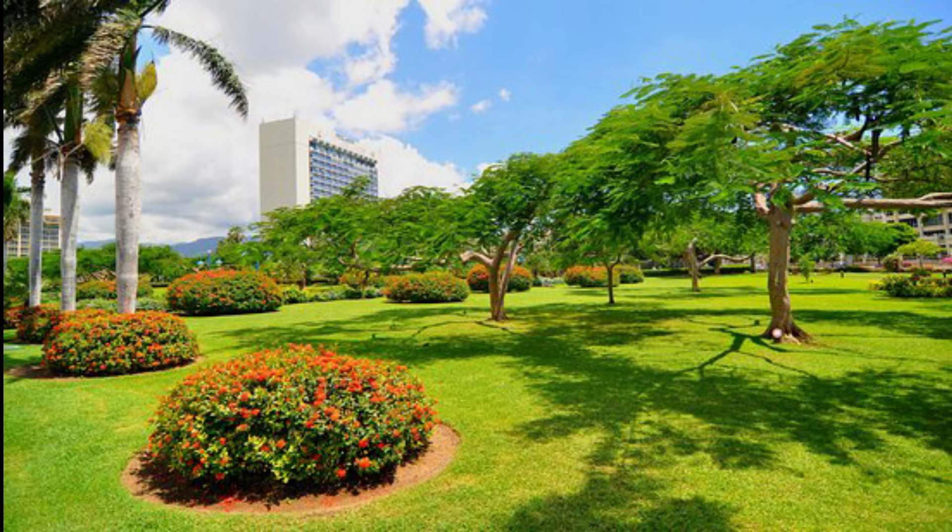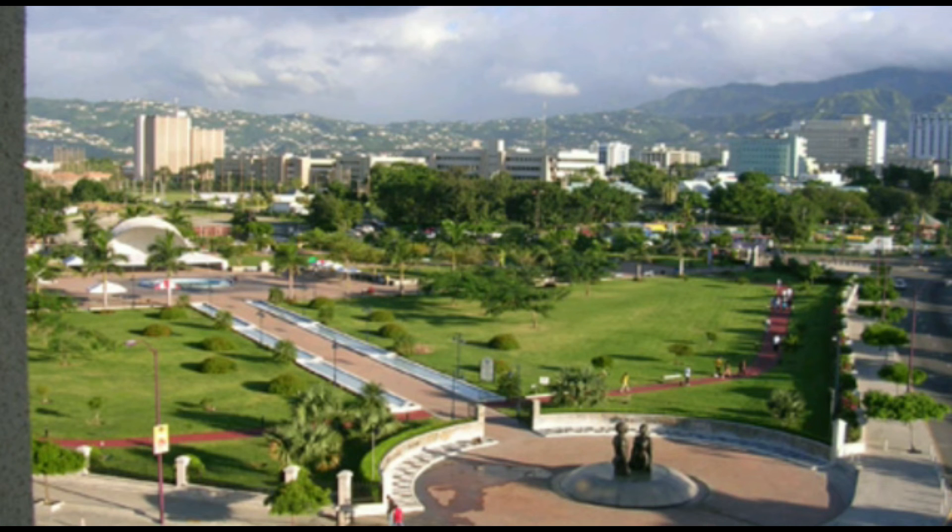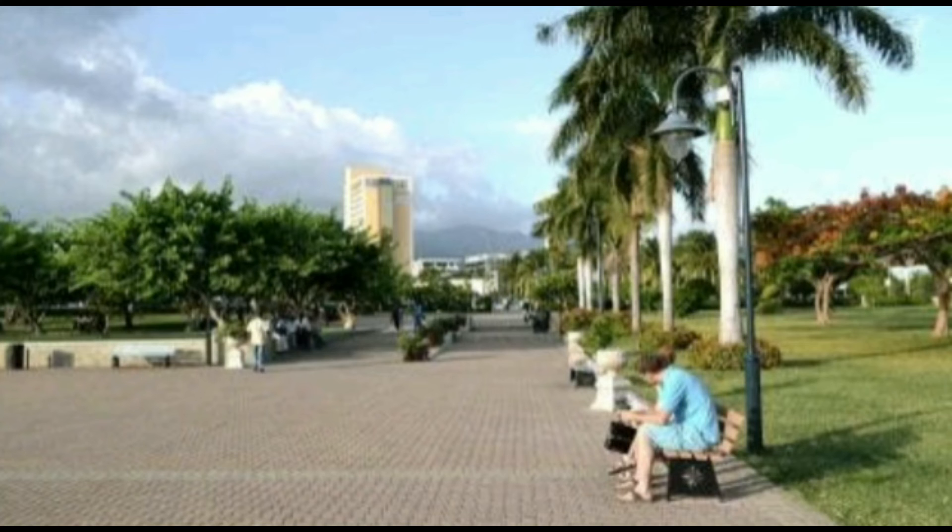Emancipation Park. The park was created to be a symbol of our freedom — to hope, to excel and to be free.